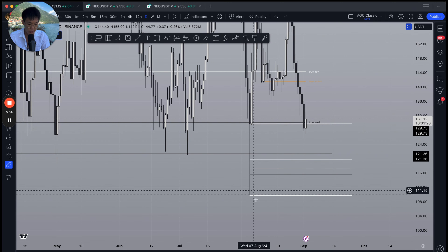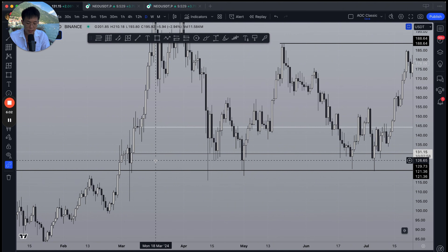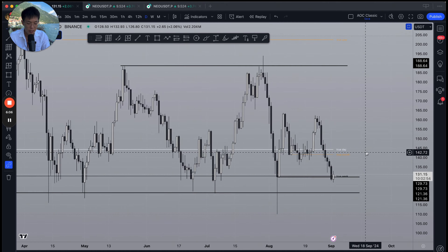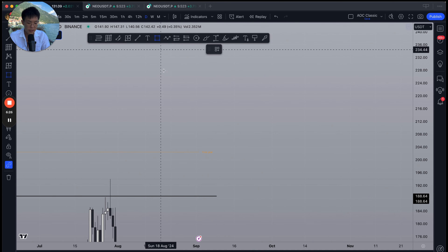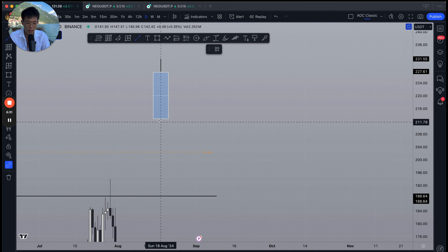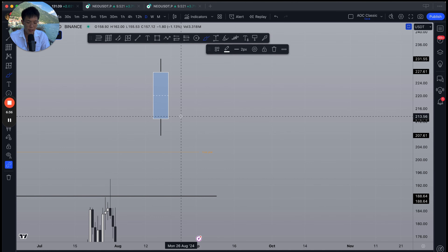If price were to return back to the $120 level, here's another bit of confluence: if we draw a Fibonacci level on just this one week on the daily chart during the liquidation event, we can see that the 0.5 of this very long week pretty much adds up to around $120. This is a really good sign — if you've been exposed to smart money concepts, you know the 0.5 of the week itself tends to be a pretty high-probability level.